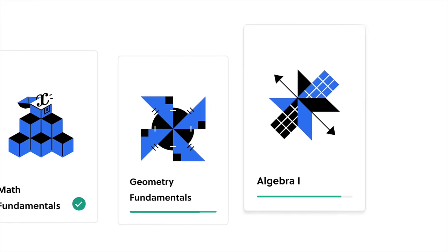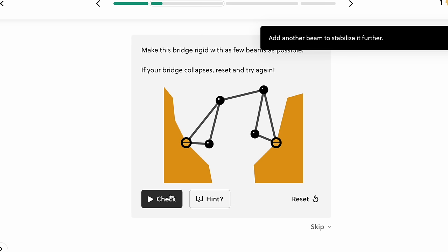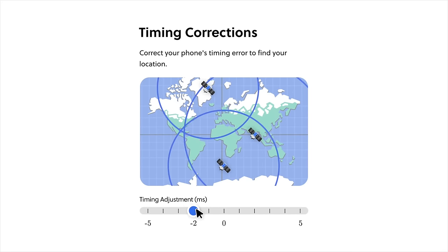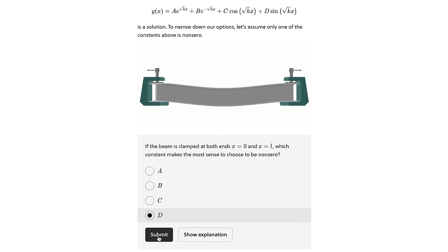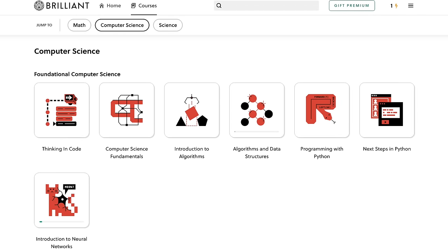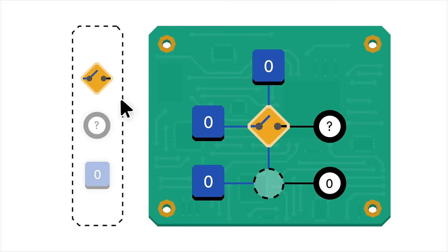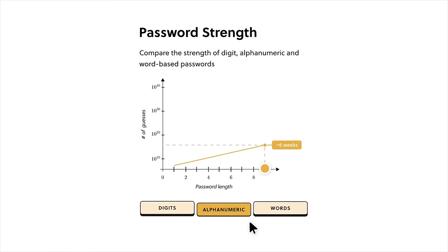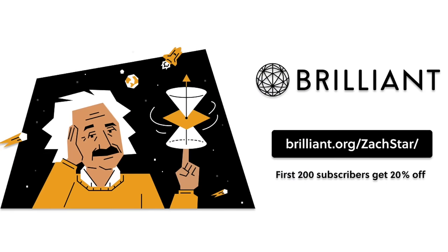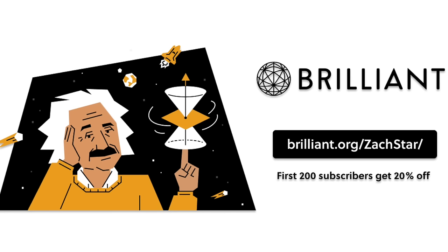Before you go, I want to thank the sponsor of this video, Brilliant. Brilliant is an educational platform home to thousands of lessons in math, science, and engineering, with new lessons added monthly. If you're going into engineering or currently an engineering student, Brilliant has a lot to offer — get a head start on advanced math used in engineering, dive into programming and computer science theory, and with constant practice problems and intuitive visuals, Brilliant offers a unique learning experience. Try everything Brilliant has to offer free for 30 days at brilliant.org/ZachStar, and the first 200 to sign up get 20% off Brilliant's annual premium subscription.